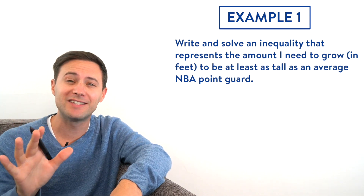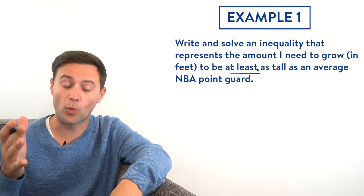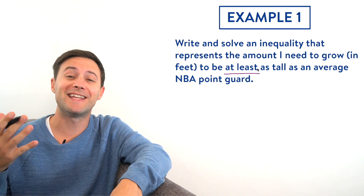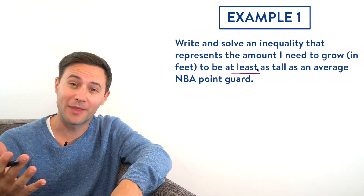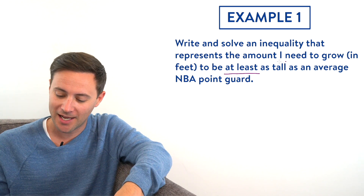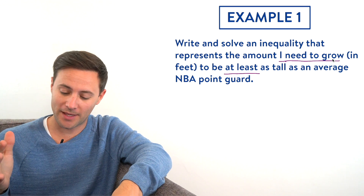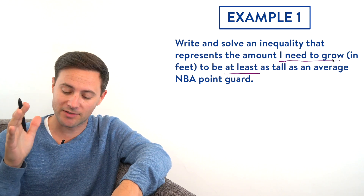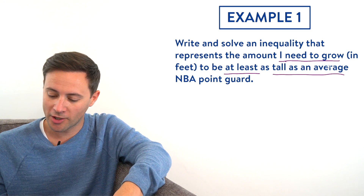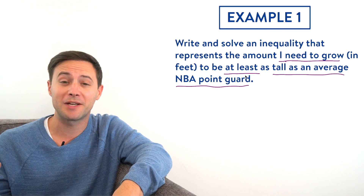Right away, 'at least' jumps out, so I'm going to underline that. Next, let's think about what the variable is going to be — what is the thing we don't know? We don't know how much I need to grow, so that's going to be my variable. And lastly, I need to be at least as tall as an average NBA point guard, so I'll underline that too. We need to figure out how tall an average NBA point guard is.